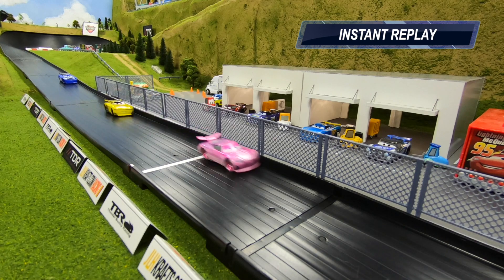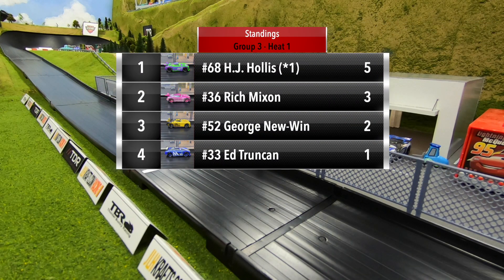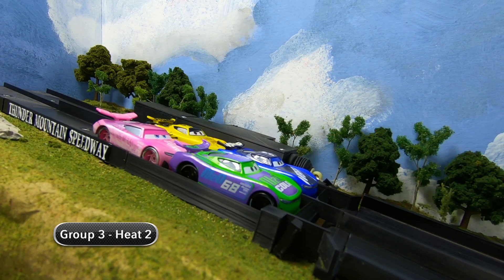Hollis comes through to take the first heat of group three. Point standings after heat one: HJ Hollis five points, Rich Mixon picks up three points, George Newwin in third with two points, and Ed Trunking with one point. Heat number two: Hollis and Trunking in row one, Mixon and Newwin in row two.